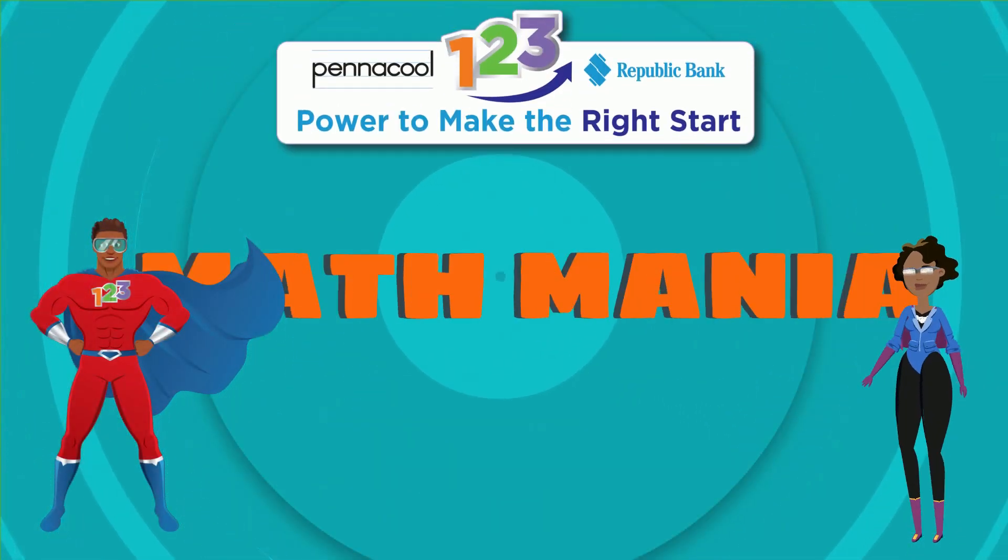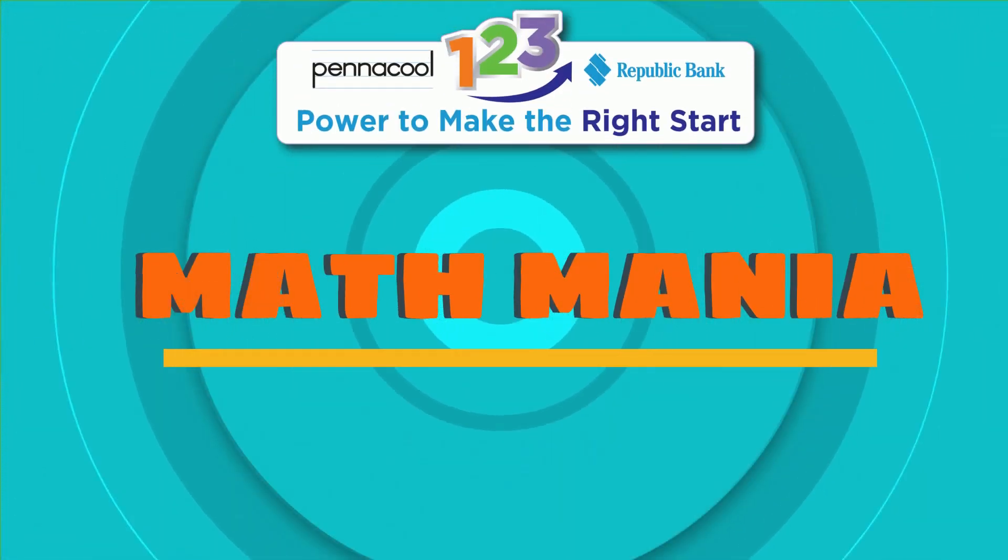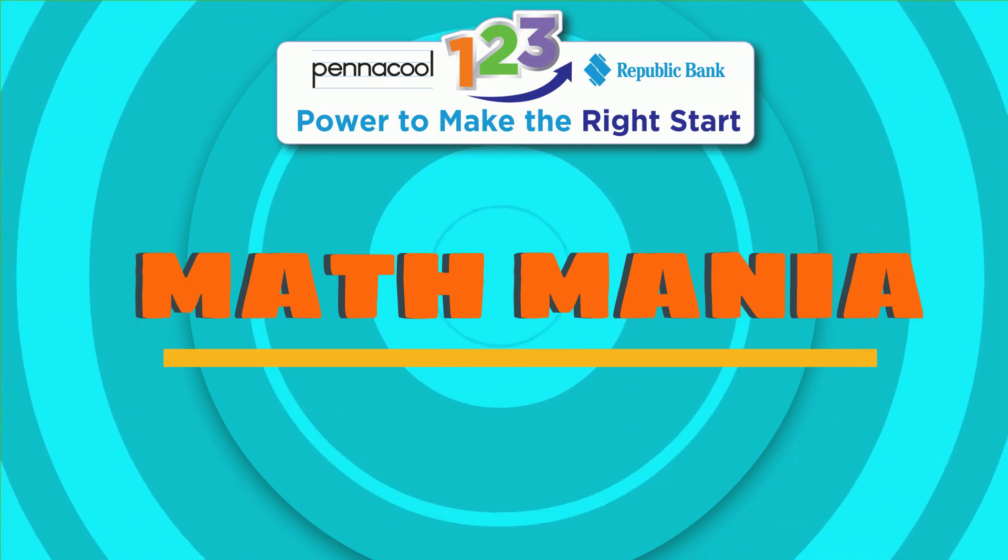Hello everyone, welcome to Pinnacle Mathmania. My name is Captainist123 and today we will be learning about mass.